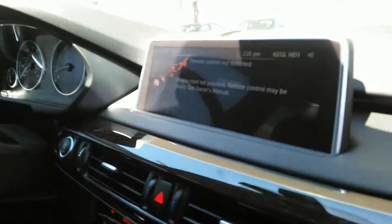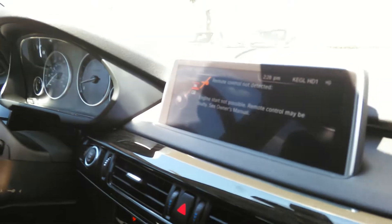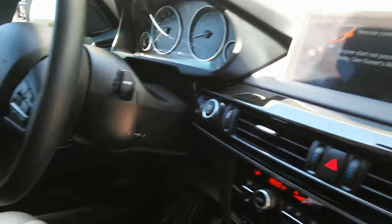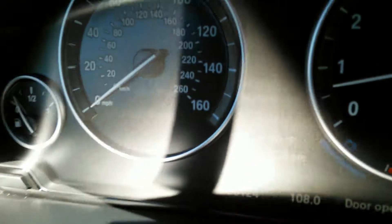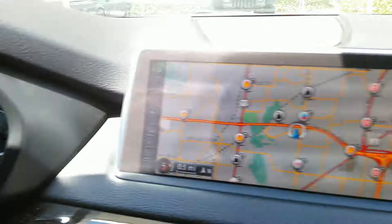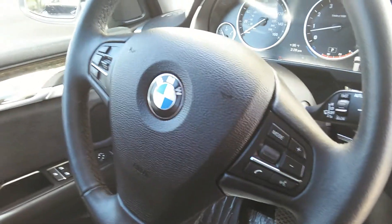Looking at the navigation. Those are the current miles on it. Controls on the steering wheel.